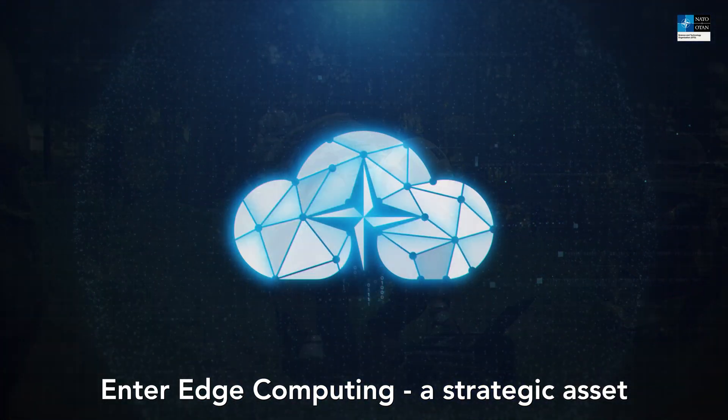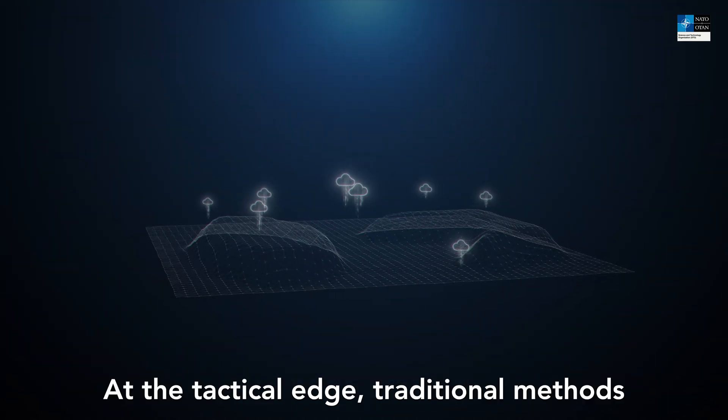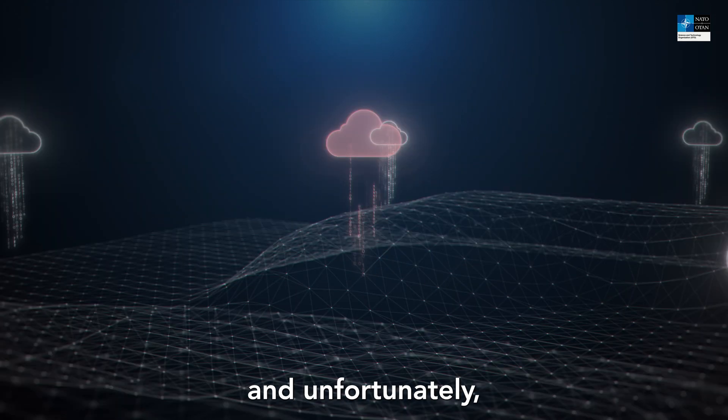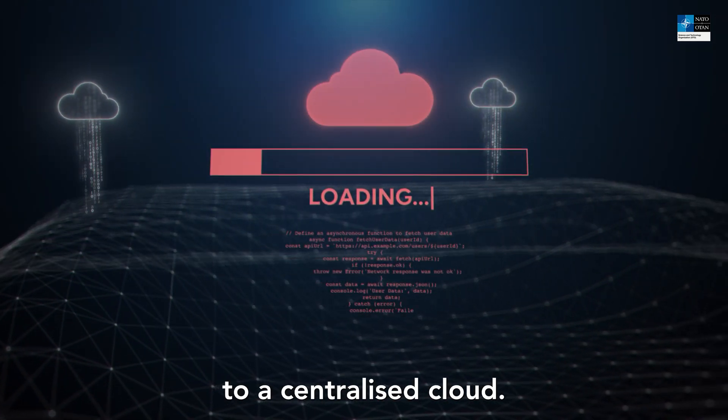Enter edge computing — a strategic asset in our arsenal. At the tactical edge, traditional methods of data processing are insufficient, and unfortunately, soldiers on the battlefield cannot always rely on access to a centralized cloud.